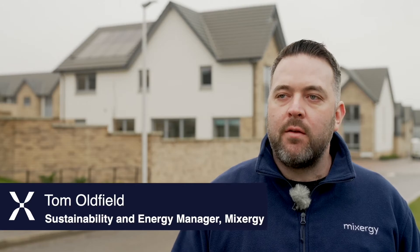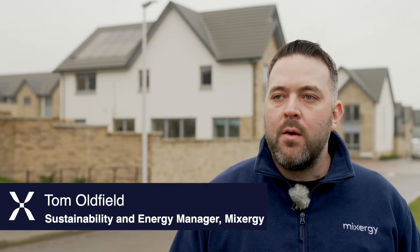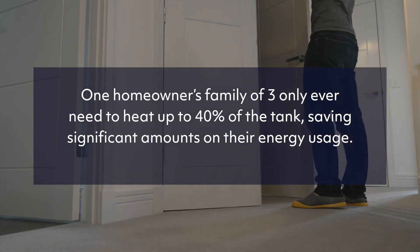We've had large carbon savings across the board, but what we've seen in particular for one customer are savings of around 990 kilowatt hours of energy, which equates to around about 250 kilograms of carbon saving.